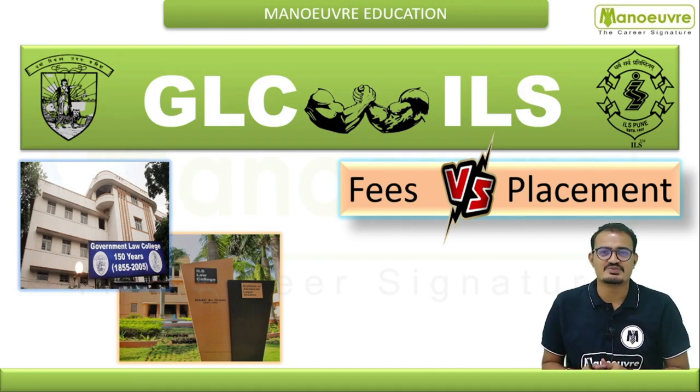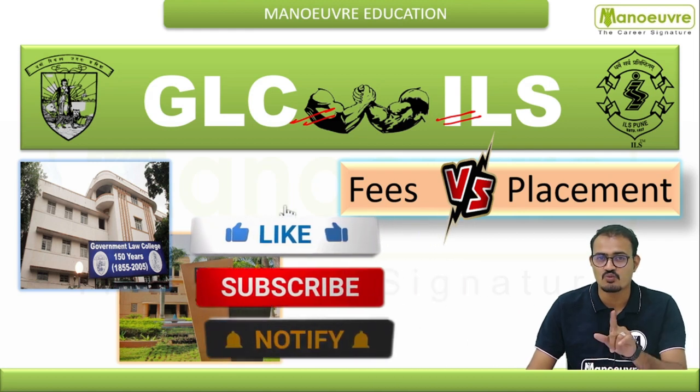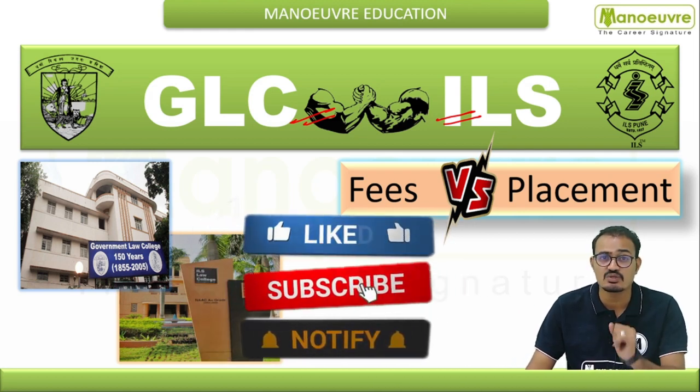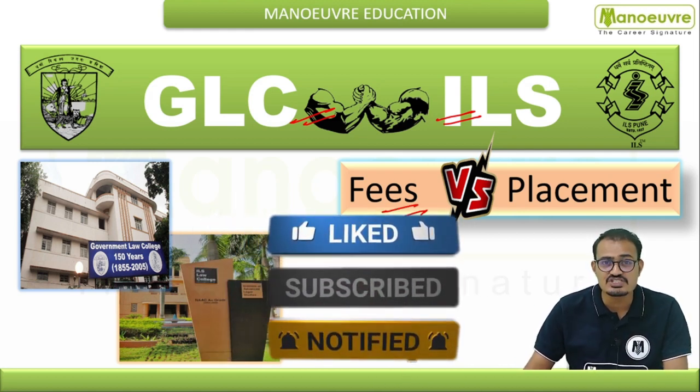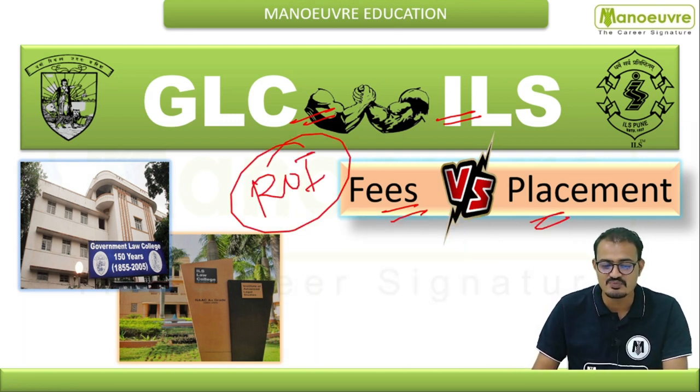Hello guys, welcome to today's video. We'll talk about the GLC Mumbai versus ILS comparison. Watch this video till the end because we'll discuss the fee structure versus the placement — which institute gives you the best ROI, the best return on investment.